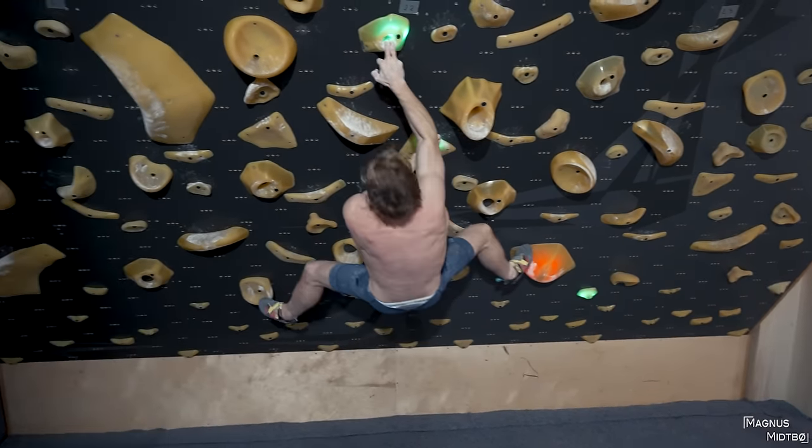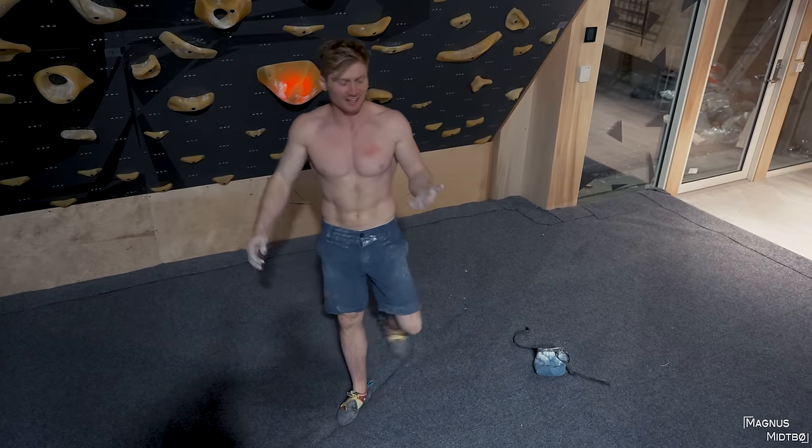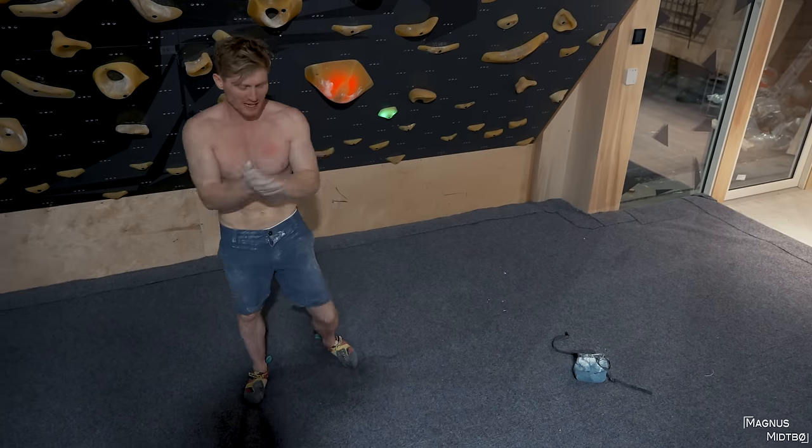Come on, come on — holy moly, that's difficult! Oh, that pocket is so bad.